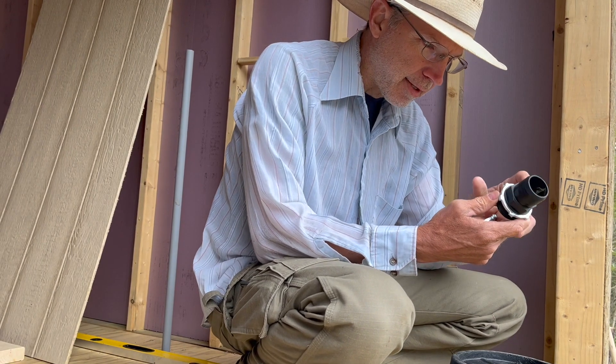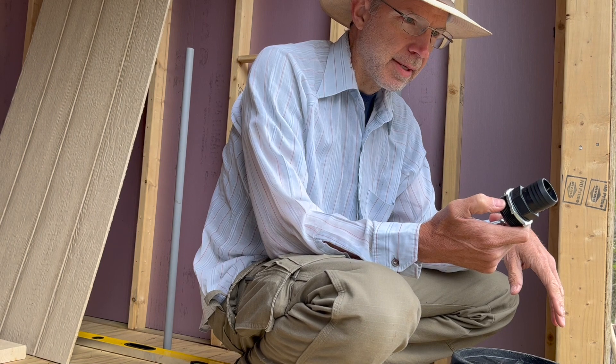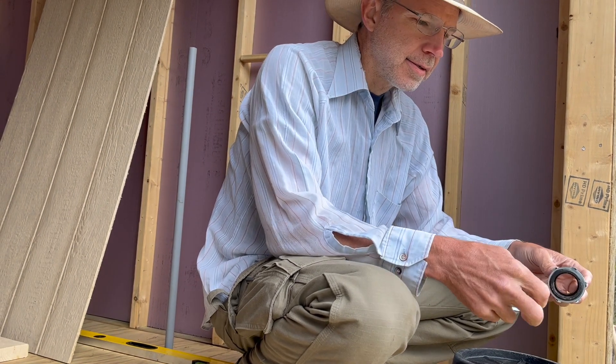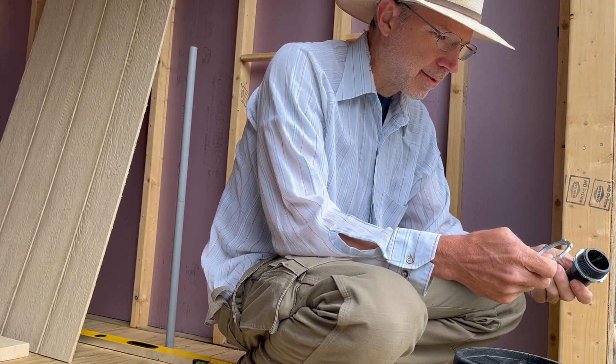This black fitting was made for something like a swimming pool hose, and these nuts are made for electrical conduit.